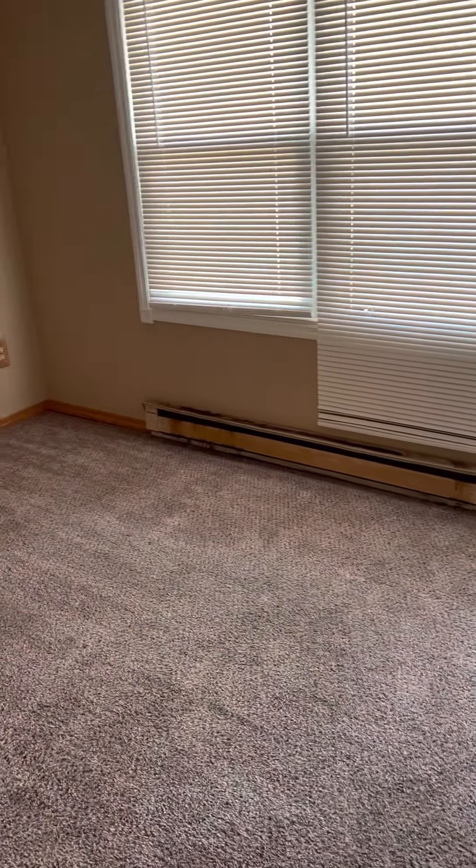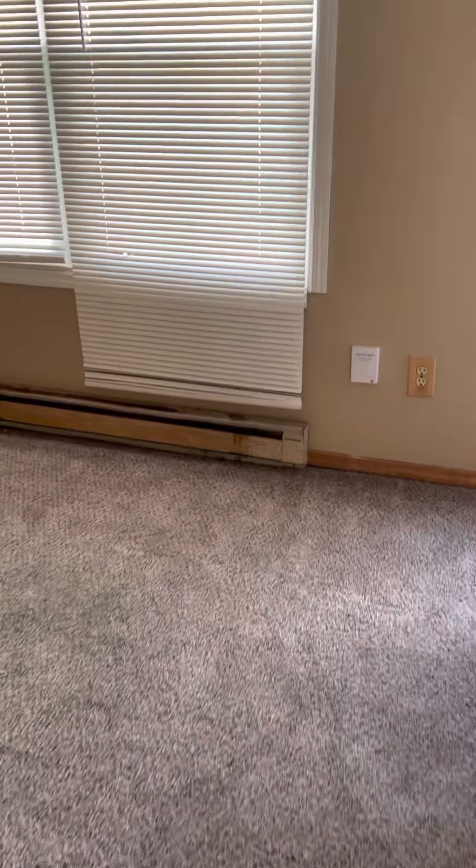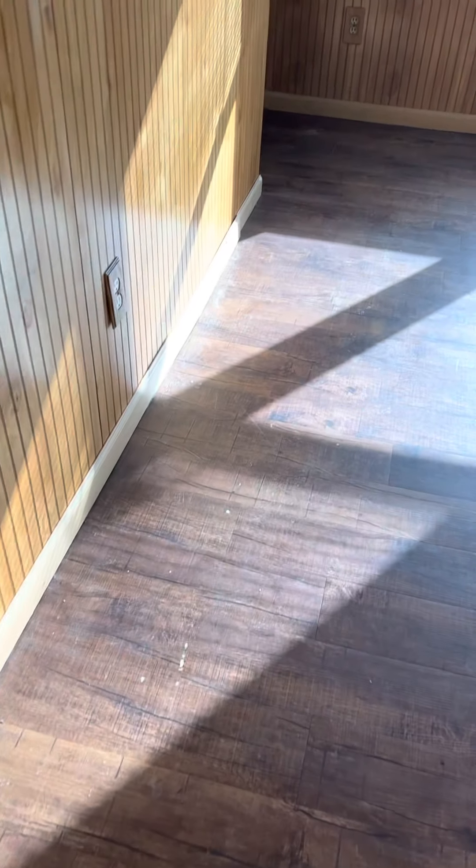Your baseboard heaters — if you were going after maximum value, I'd replace every one of them. Every one of them is rusted and beat up. It's about time for those to be switched out.